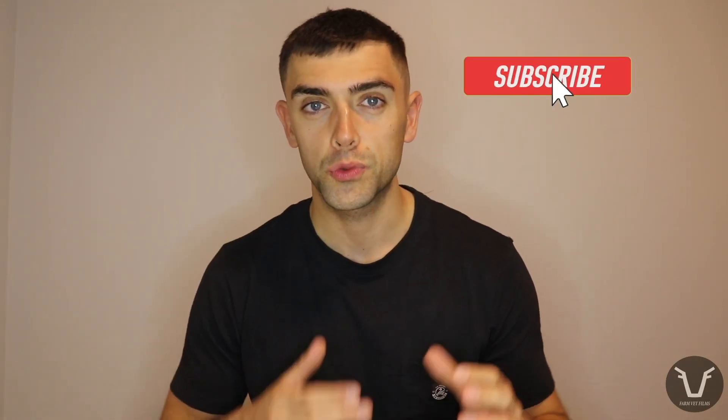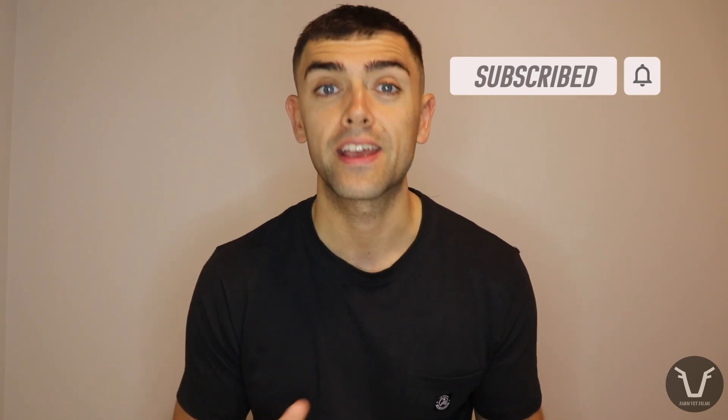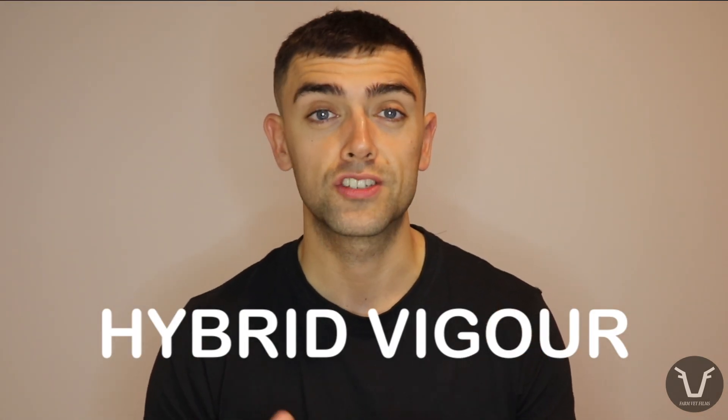Welcome back to these technical videos — we're getting them back up and running. Today we are talking about a genetics topic, specifically hybrid vigor. Even if you're not a farmer, you're probably aware of the concept of inbreeding — that is the mating of two closely related parents, leading to either a deterioration or an exaggeration in negative traits in their offspring, whether that's the development of a Habsburg jaw in European royalty or potentially reduced fertility in line-bred cattle.